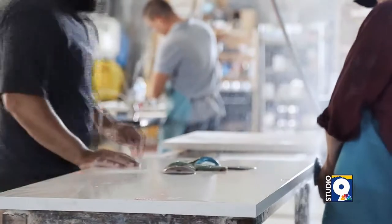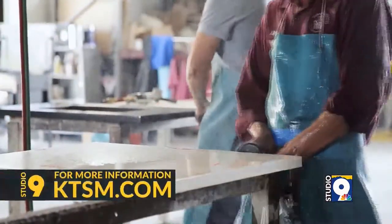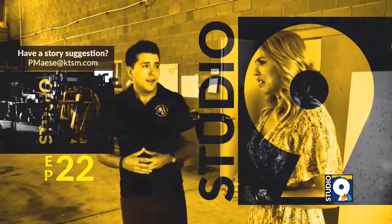You're helping to renovate El Paso, building downtown, people's homes, and moving across the nation as well. Thank you so much, Oscar. For more information on Piedras Mundiales and how you can reach out to them, head on over to our website KTSM.com — as always, click on the Studio 9 tab.